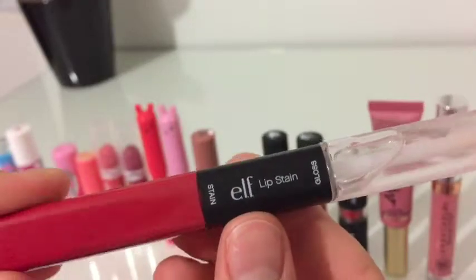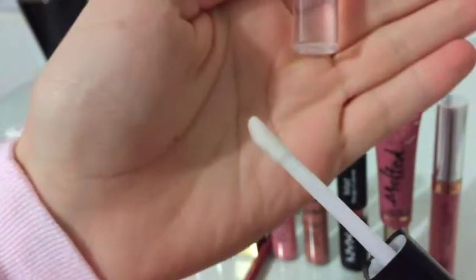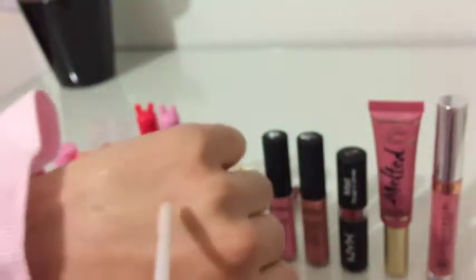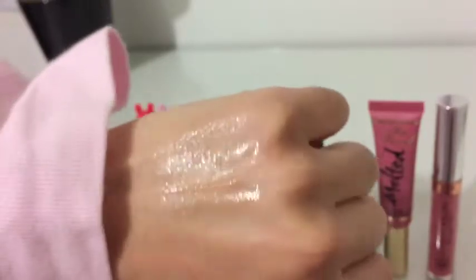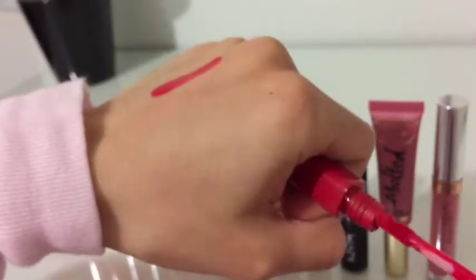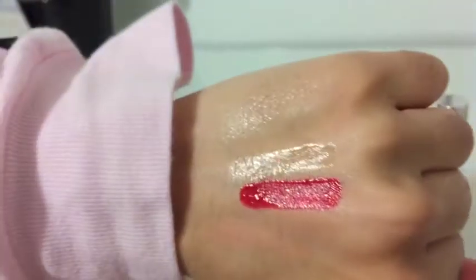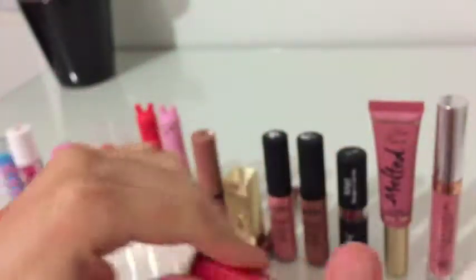Next, I've got the e.l.f. duo sided lip stain, and this is in the shade Red Carpet. One side is a clear gloss, and the other side is a matte red lip stain. The best thing about this is that you can make either a bold lip, or you can create a gradient lip.